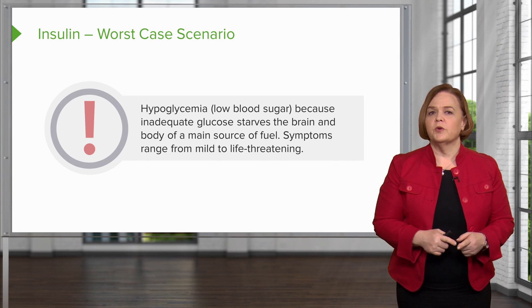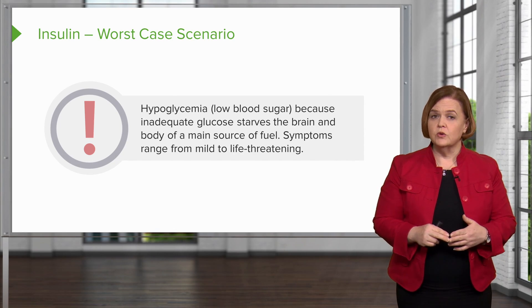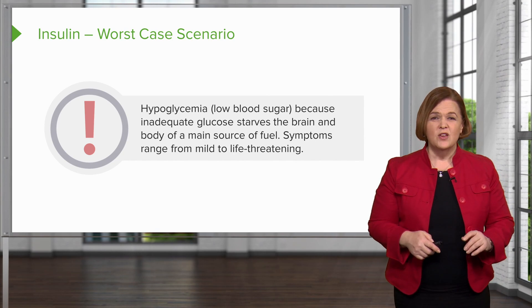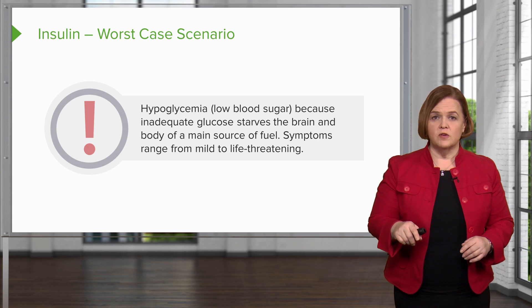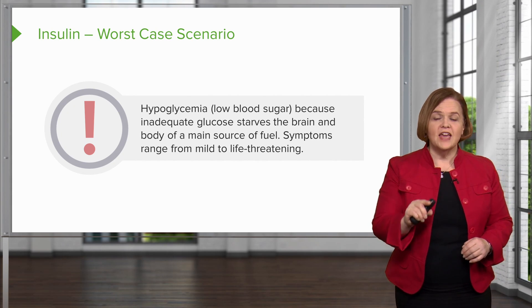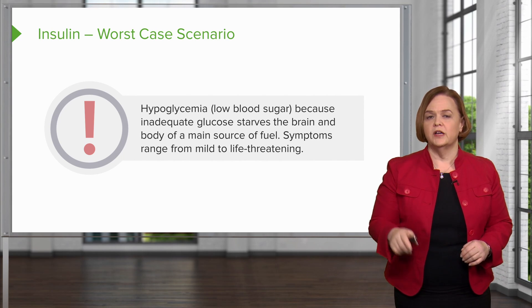The biggest risk for any patient — type 1 or type 2 — receiving insulin is hypoglycemia. Write that word out to remind yourself: biggest risk, WCS — worst case scenario — low blood sugar.